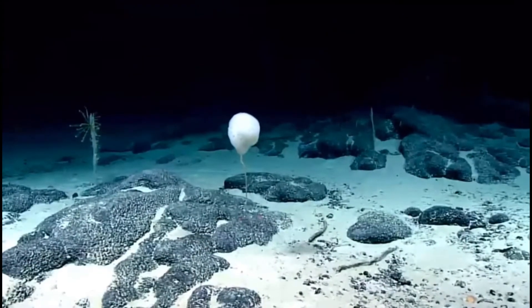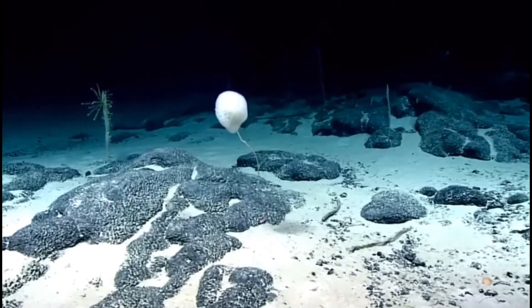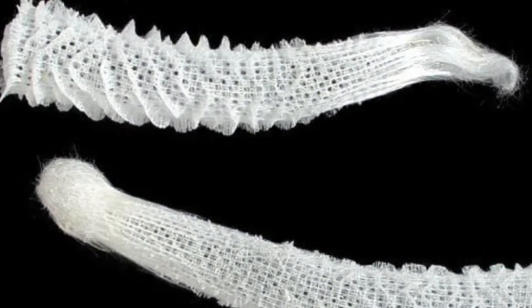This happens to be a symbiotic relationship, because the sponge gets a deep cleaning from the shrimp, and the shrimp in turn gets a cozy home inside the sponge, safe from any predators.